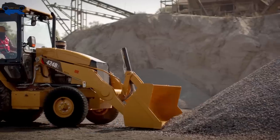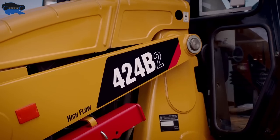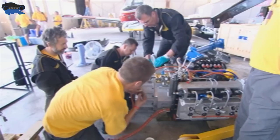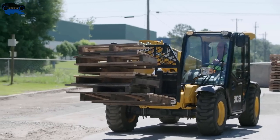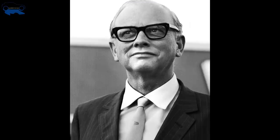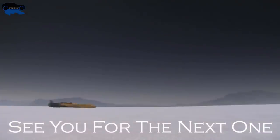Caterpillar is a giant that not only relies on its R&D but also acquires small businesses to further expand its product line. JCB, on the other hand, relies solely on its technology and innovative thinking. Credit must also be given to a good sense of marketing along with customer support, which was incorporated into JCB by Joseph Bamford. It is impressive to see how far all of this has got them.